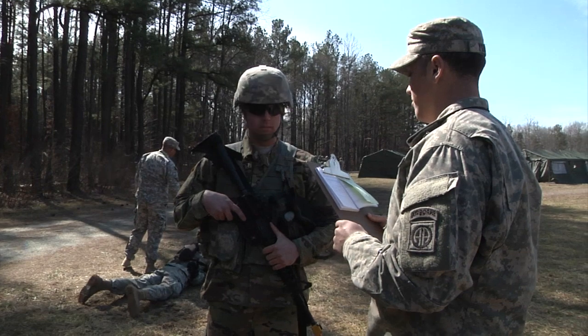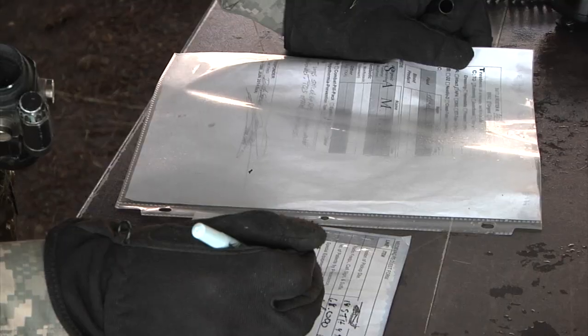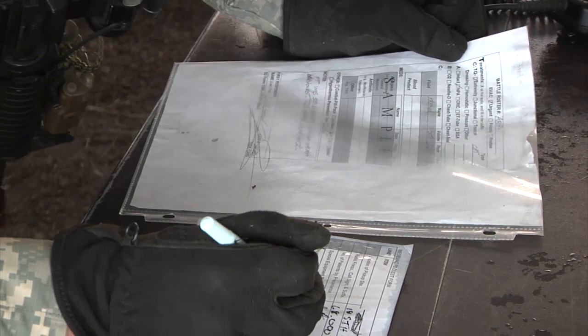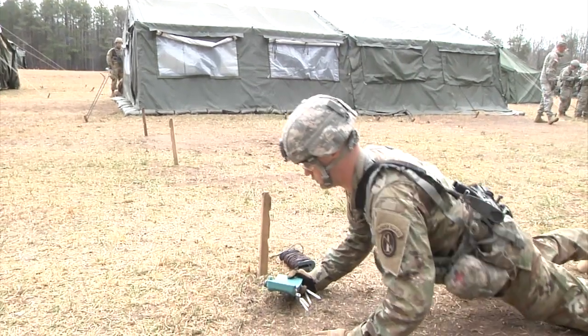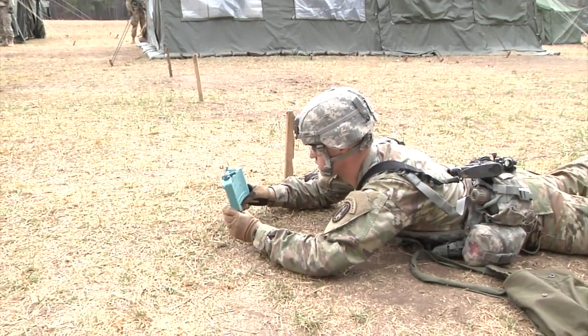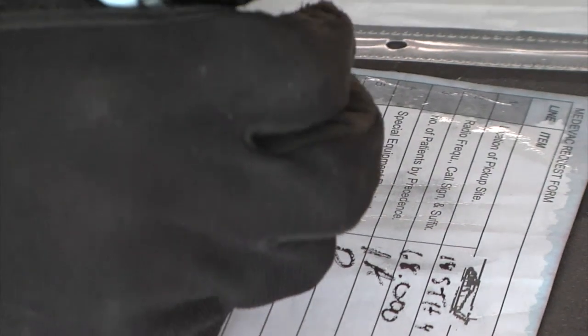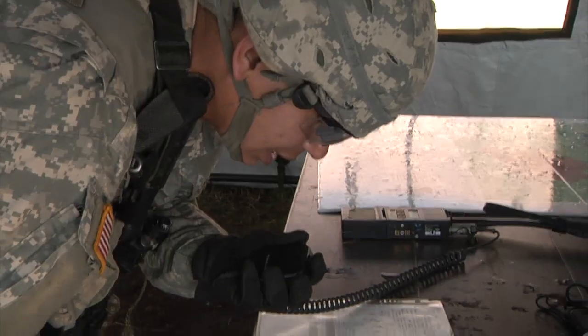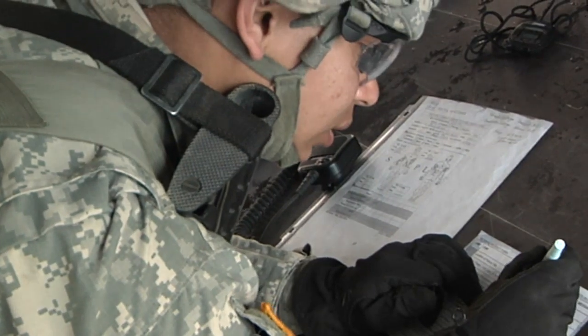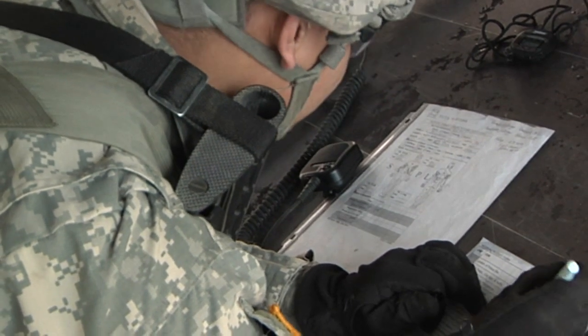The first time we cycle through the lanes, we train on what the cadre is looking for specifically in terms of the tasks and procedures. The second time we cycle through the lanes, we go into test conditions, where you attempt to perform the procedures to the specific EIB standards. If you have any deficiencies afterwards, the cadre will let you know, and then you fix them before going into testing the next week.